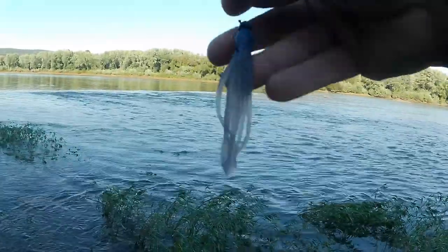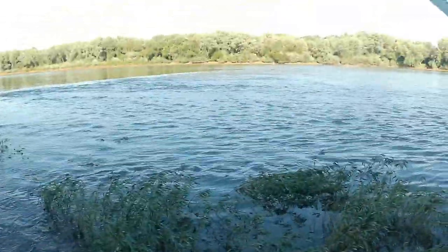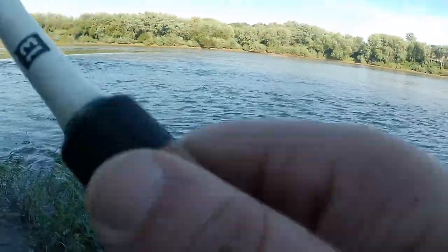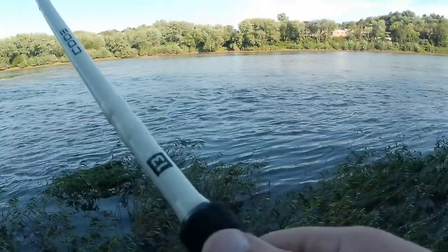This is the 2.5-inch Nico Octopus on a ned head, just like a regular tube — fish for smallmouth exactly the same way. Pop pop, let it sit. Pop pop — let those tentacles flail out.